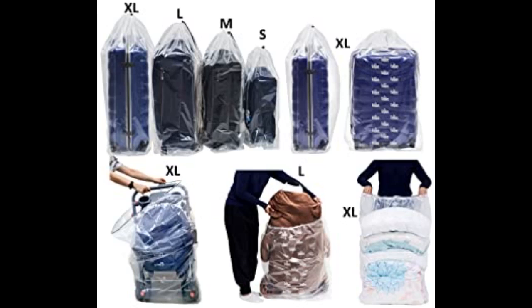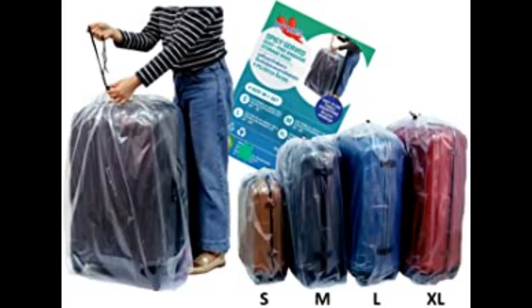I purchased these bags for storing the family's luggage. We have many sizes and not all are able to nest inside one another. These worked perfect. I was able to store the luggage on the top shelves of the closet in the bags and the bags did not tear and stayed secured.